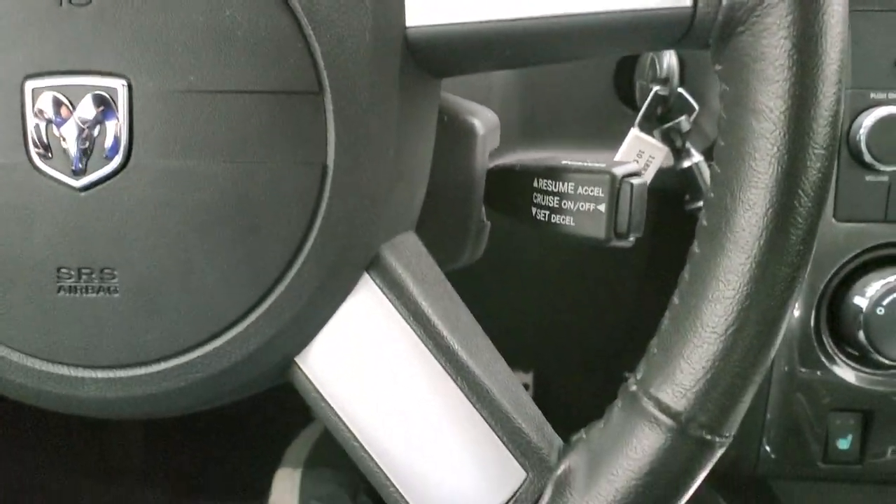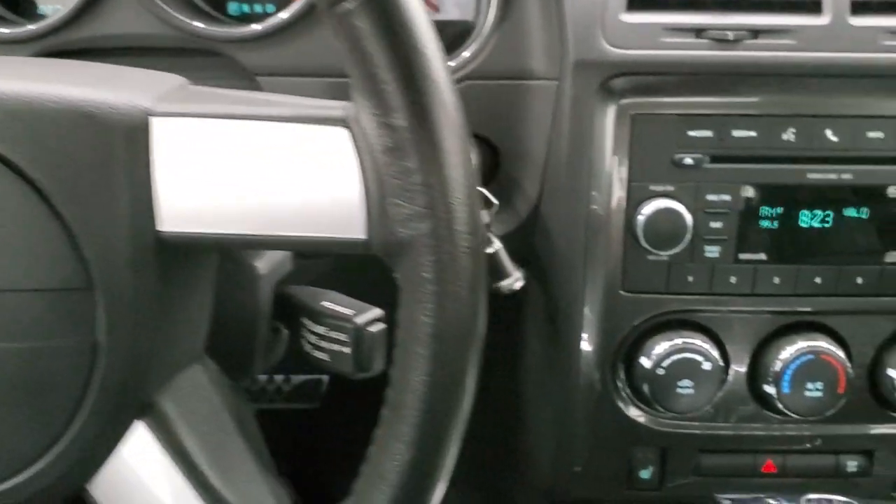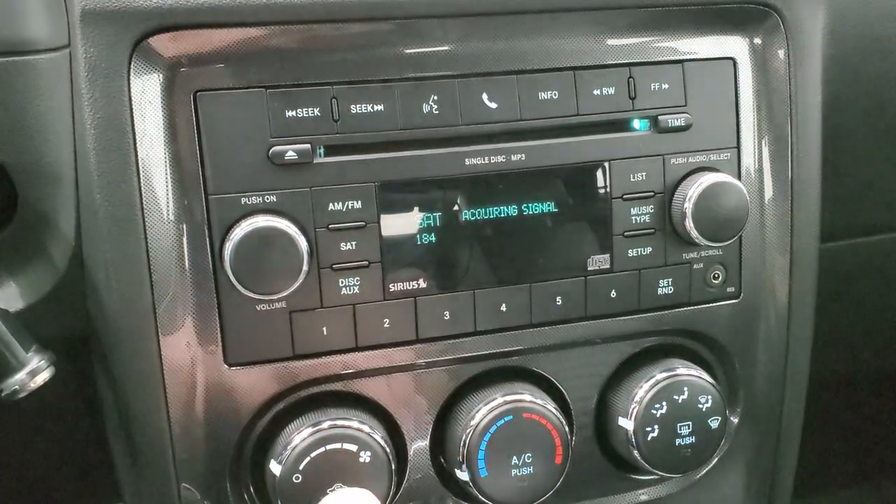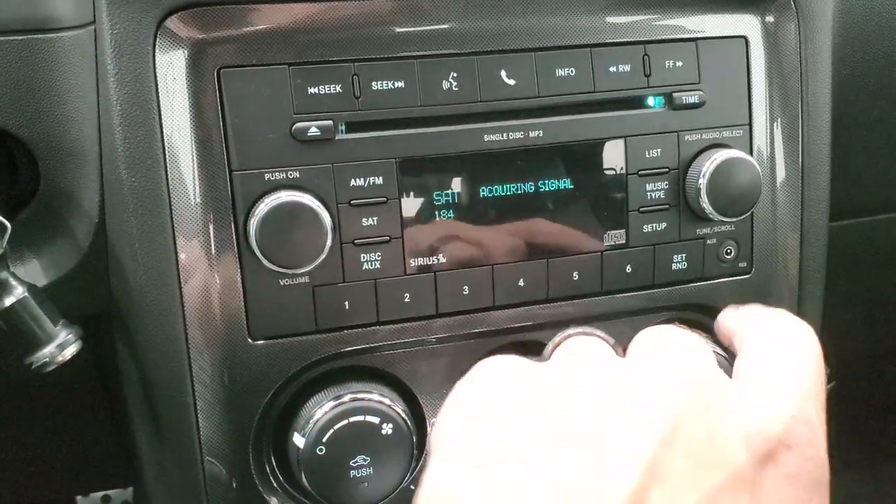No major scuffs or scrapes or rips or tears on the steering wheel. You do get AM, FM, and Sirius satellite radio capabilities. It does have a CD player and an AUX jack.